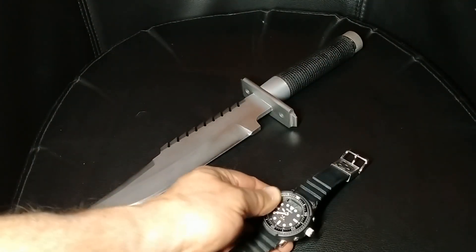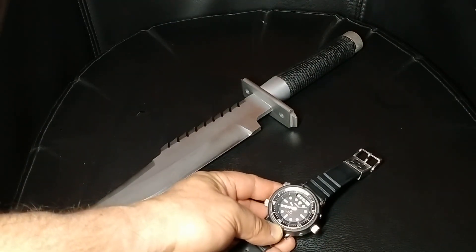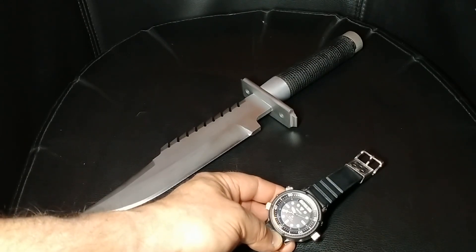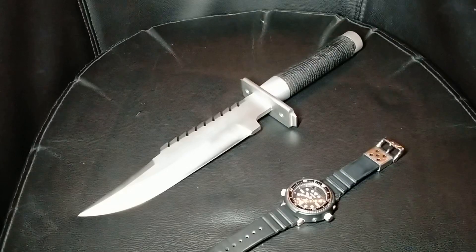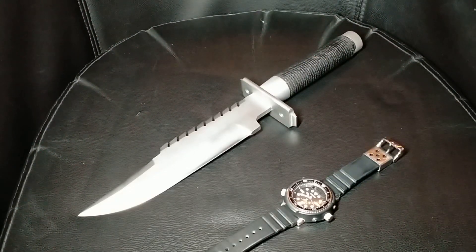I knew that this watch was a Seiko for many, many years — from the 80s in fact — but back then it was out of my price range, and then I kind of just forgot about it. When I got back into collecting, I decided I was going to treat myself to a decent watch, and I thought, why not own the one I've always wanted.